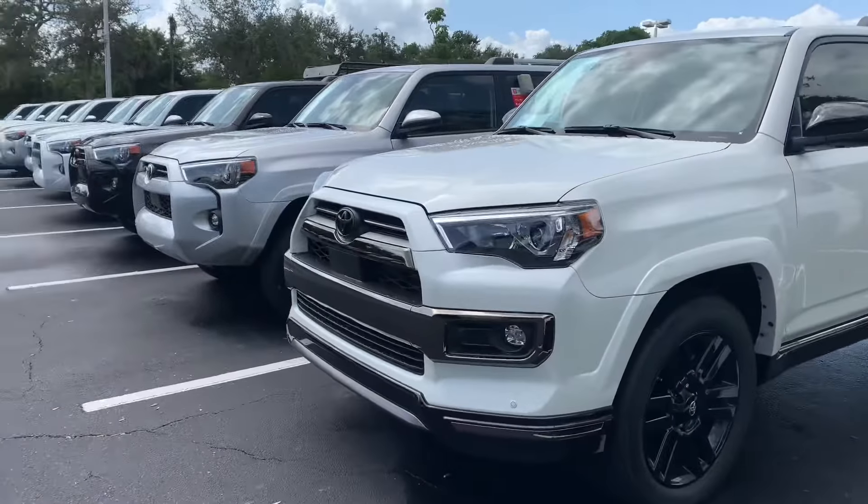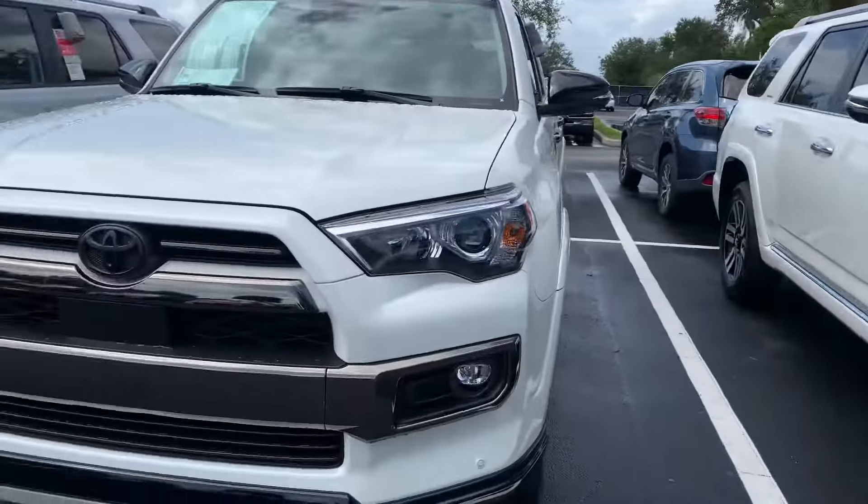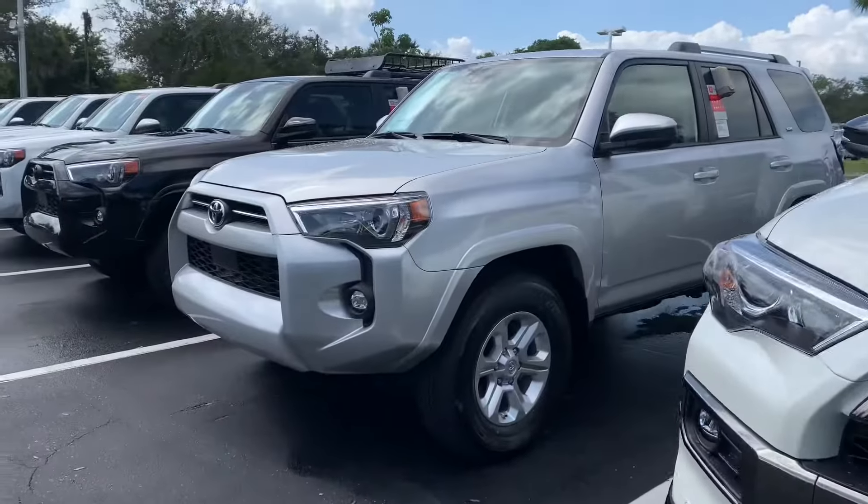As you can see, I have quite a few 4Runners here — quite a few models and colors available to choose from. So come on by, pick whichever one you like out and we can take it for a test drive.